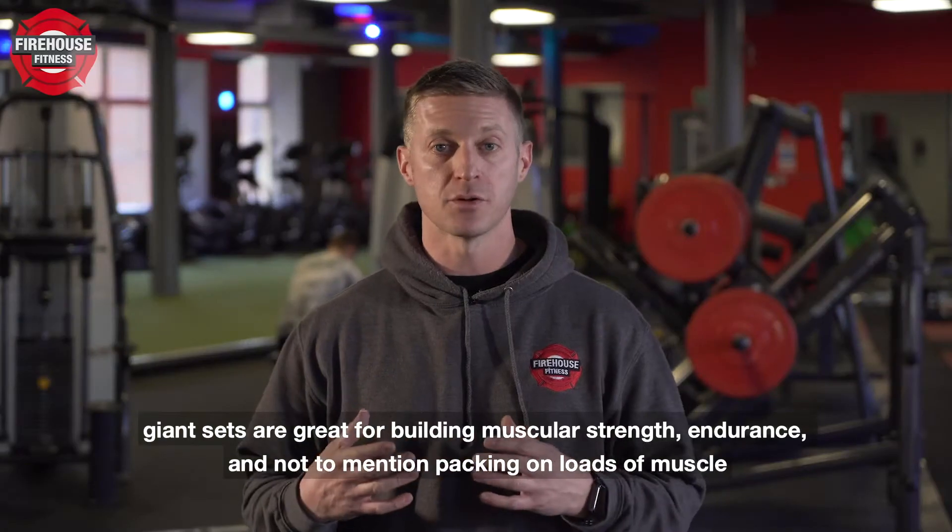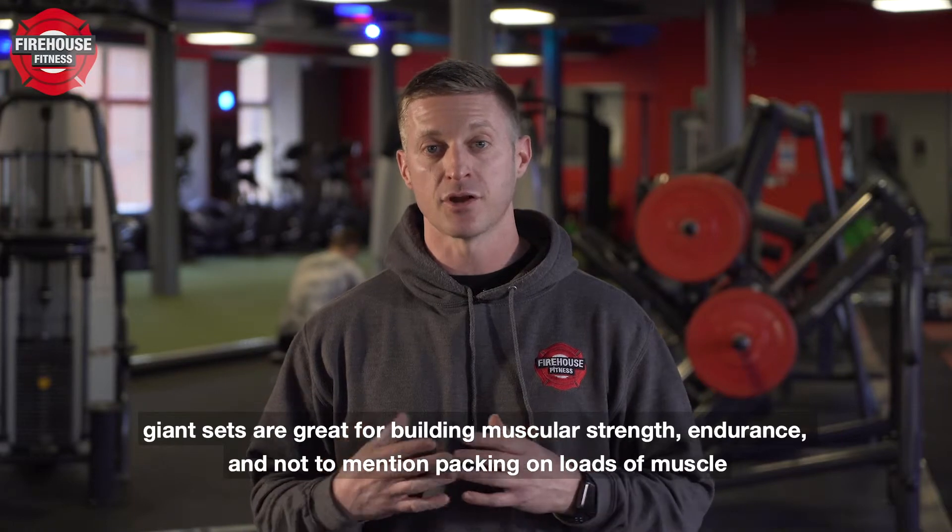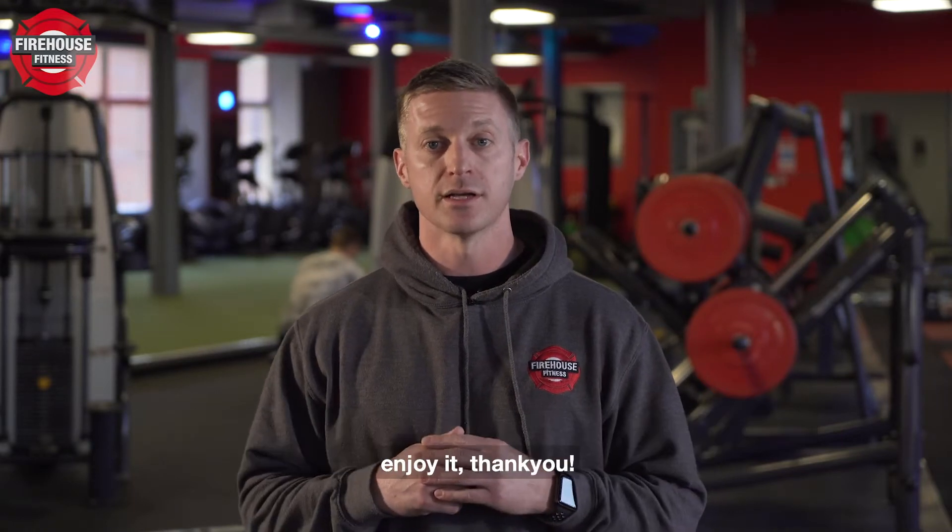Giant sets are great for building muscular strength, endurance, and not to mention packing on loads of muscle. Enjoy it, thank you.